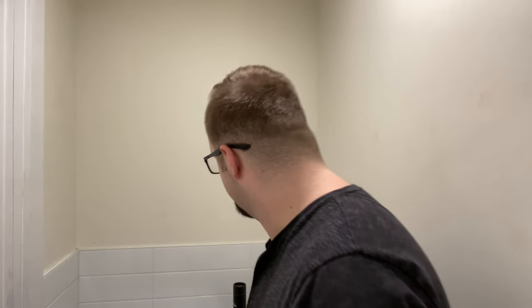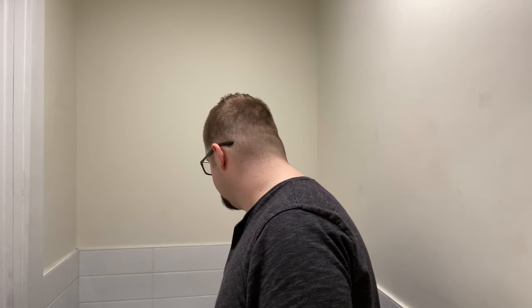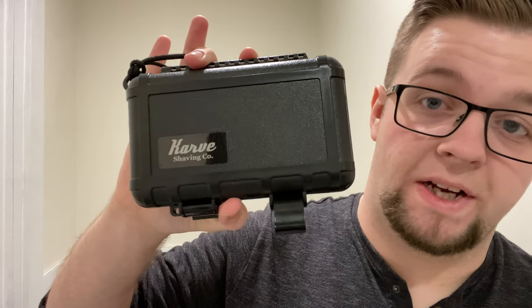A couple of other things to show you. When I travel I have quite a large, wide dopp kit. I just shove my brushes in here. Basically, whenever you buy a brush from a vendor they tend to send you one of these tubes — it's a good way to protect the brush in transit. And whenever I travel with a razor, I use this guy.